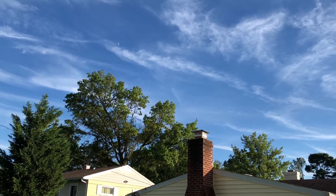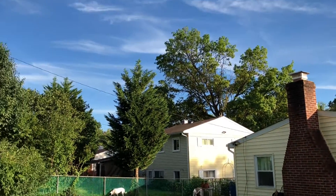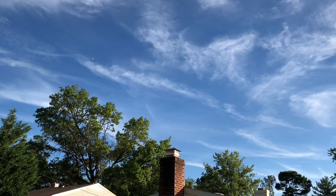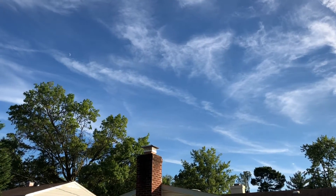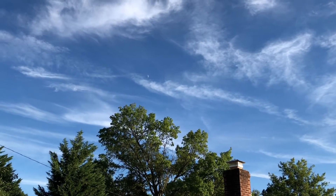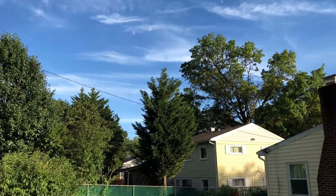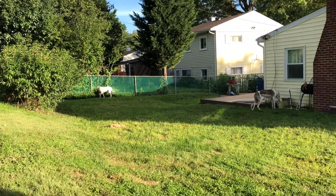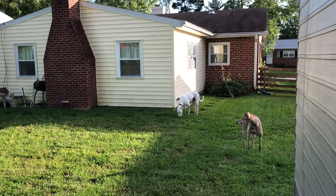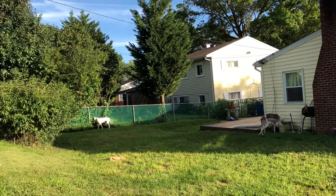Hello everyone, Tom's Adventures here. Finally the clouds have broken and the sun has come out after about a week and a half of rain — I get a good day of sunshine. Right now the dogs are out. It's starting to cool off just a little bit, it's about 82 today, we have a nice little cool breeze.